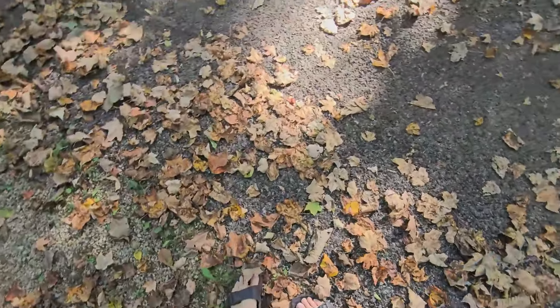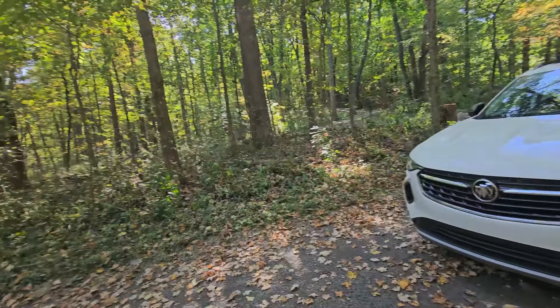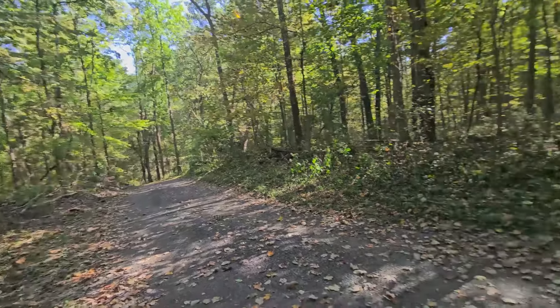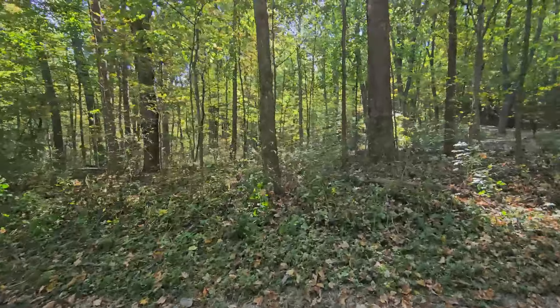I just want to show you — we're in October in Indiana and the leaves are starting to fall from the trees. Just listen to that sound. I wish you could smell it — it smells really good, like fall in Indiana, which is a good smell.